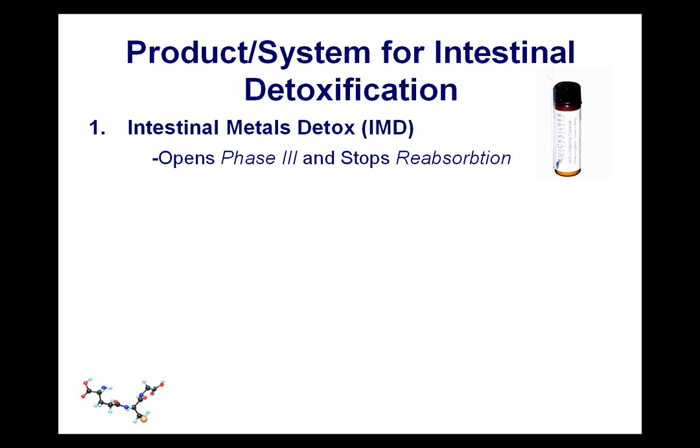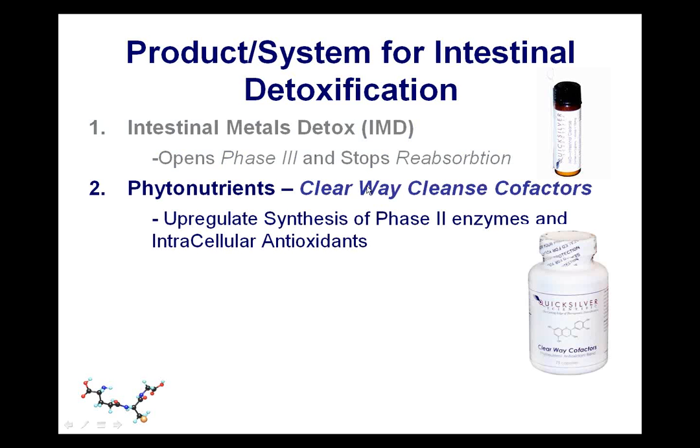There's a very active component of IMD, probably because we went through several different carbon-sulfur ratios and got one that has a lot of activation principle on the whole intestinal system. I'll talk about some research I've seen on the linking of the liver to the small intestine and how the glutathione system seems to be controlled at a small intestinal level rather than a liver level. Phytonutrients — Clearway cofactors — are our main formula for upregulation of phase 2 enzymes, getting the intracellular phase 2 enzymes, glutathione S-transferase in particular, producing heavily inside the cell.